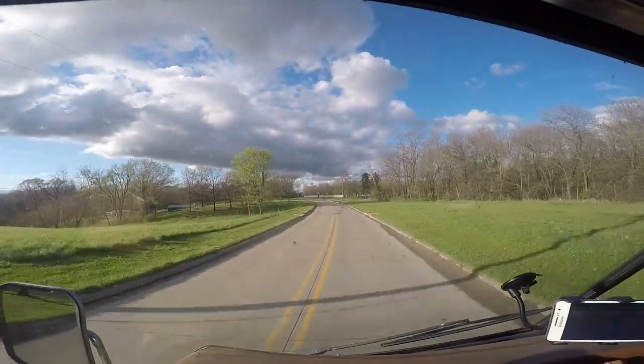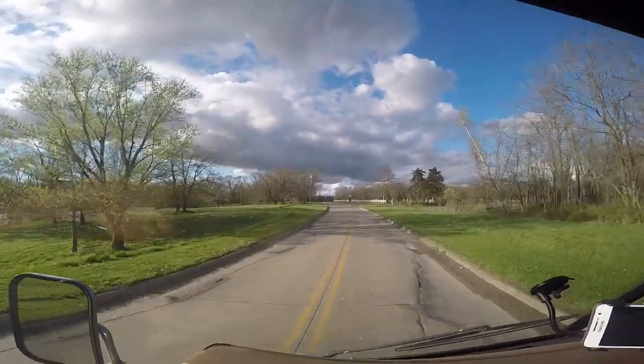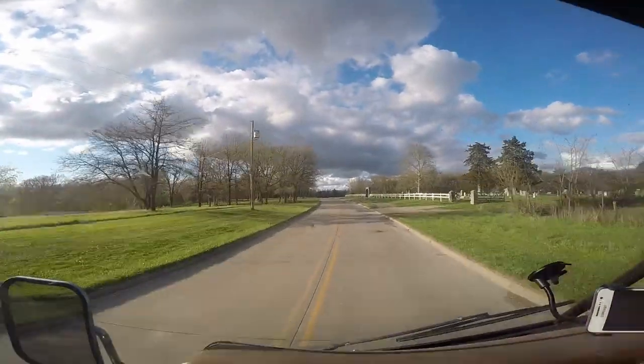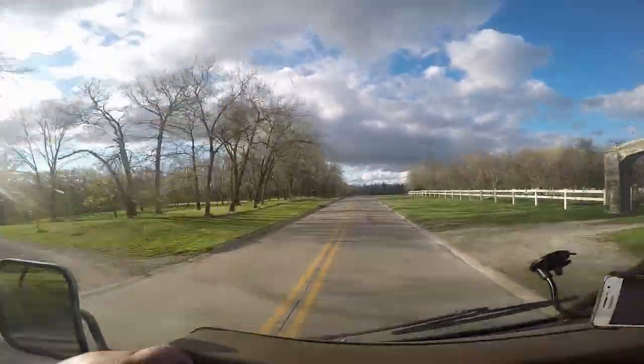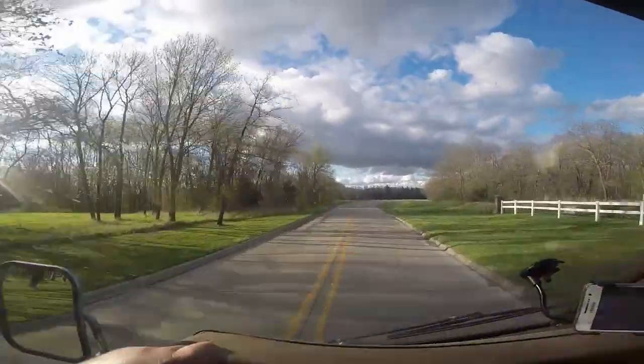It's definitely spring here in Iowa. The trees are just now getting their leaf buds, the grass is starting to come back alive, and temperatures are a nice mid-60s. Very pretty day.